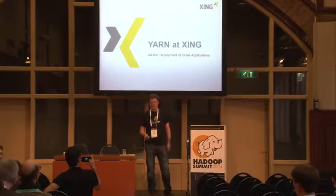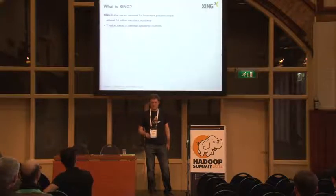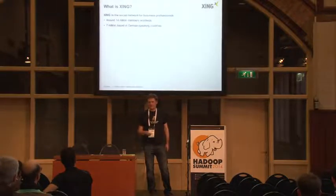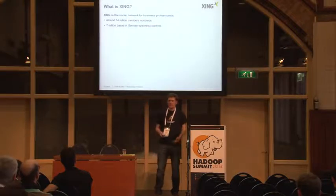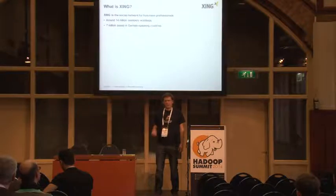Welcome to my talk about Xing. Some of you probably haven't heard what Xing is, so here's a short introduction. We are a social network for business professionals. We have around 40 million members, and half of them are based in Germany, so that's where we are mostly popular.